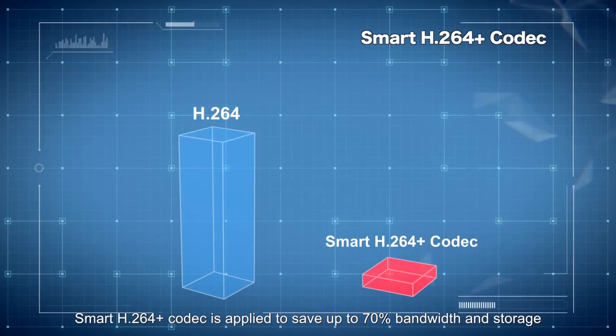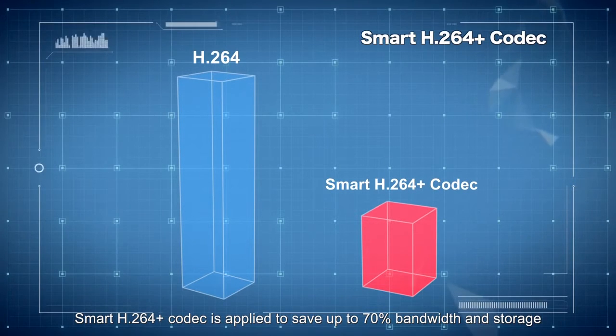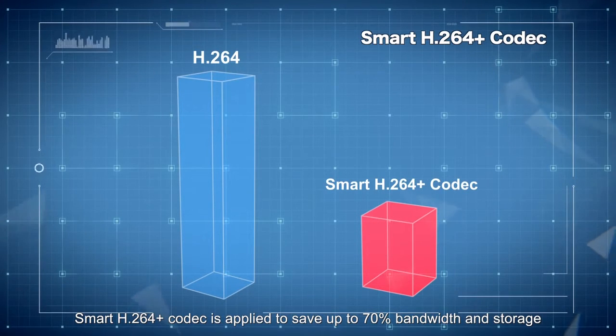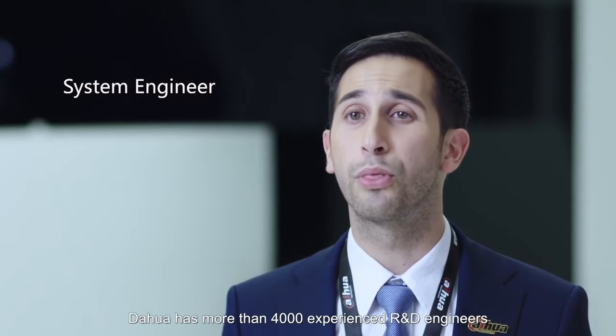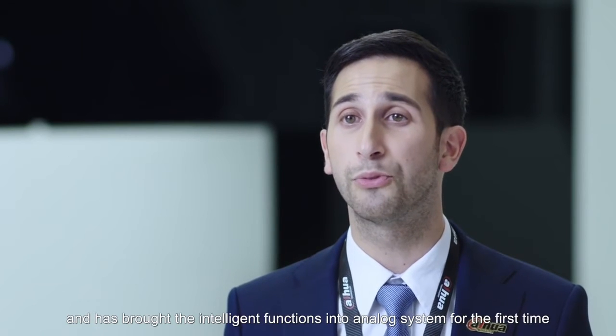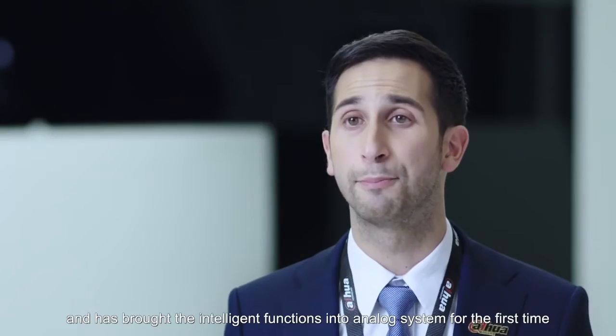Smart H.264+ codec is applied to save up to 70% bandwidth and storage. R&D is the route for innovation — Dahua has more than 4,000 experienced engineers and has brought intelligent functions to the analog system for the first time.